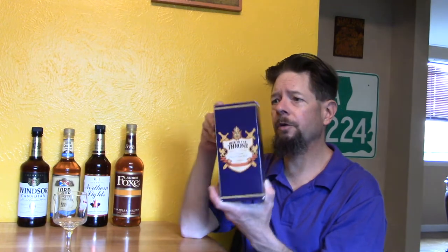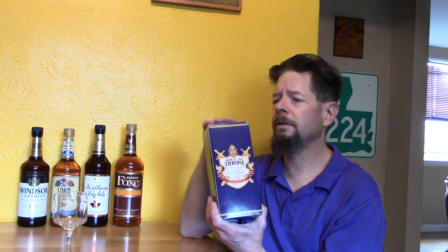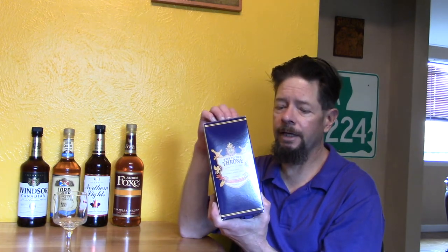I bought this at Walmart a few years ago. They had it on a closeout for like $15.65. I don't know what the original price was, but I don't think it was selling.